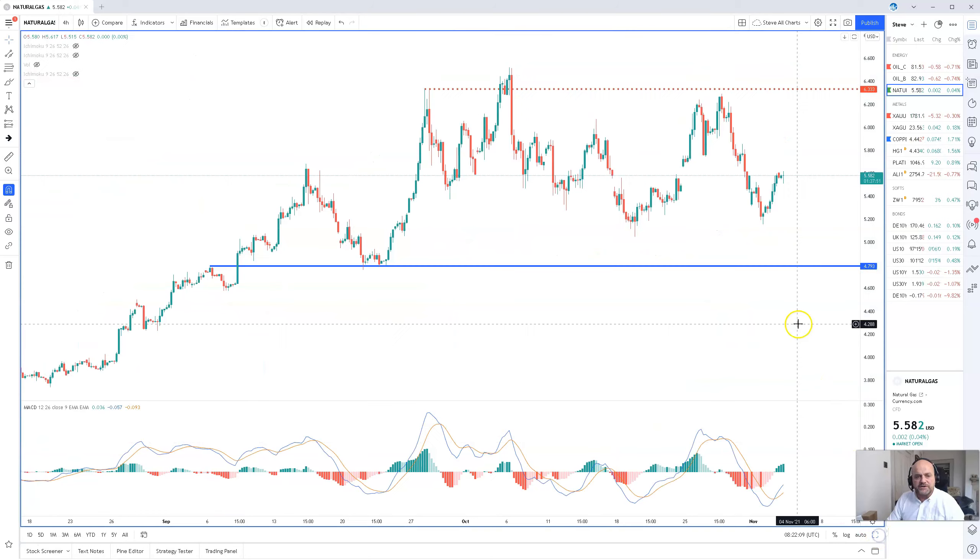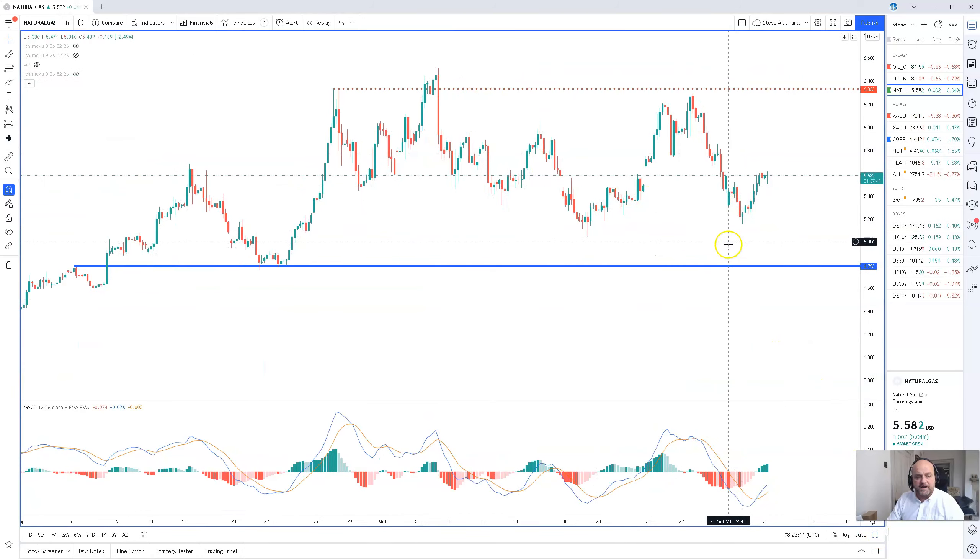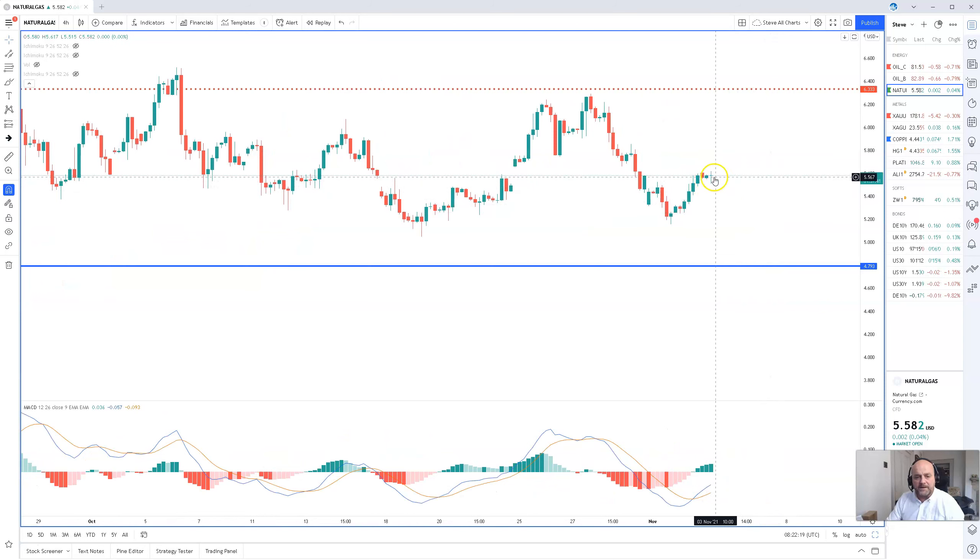On the 4-hour chart, we're sort of mid-range. We've seen the stall in price action just below the previous support, so higher lows here, but we are topping out around this level. If we can manage to push on above 5.61, it does open up a move towards 5.85, and then an assault on the 6.30 area. I hope that's been informative. Thanks for joining me this week and look forward to seeing you next week.